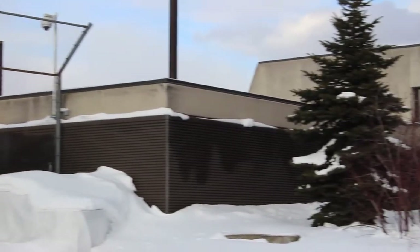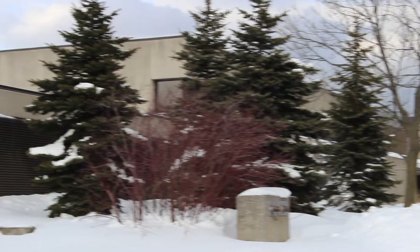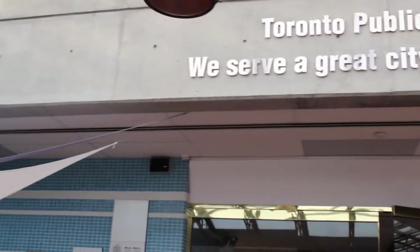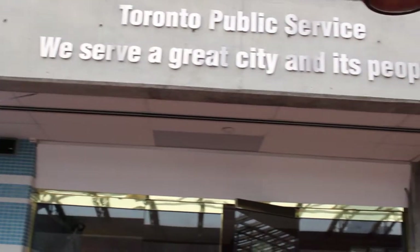We're here at the FJ Horgan Water Treatment Plant, and the manager, Ian Chin, has something to say about this particular plant. The unique feature of the Horgan Plant is that we're one of the two in the city that are direct filtration. The other two actually have sedimentation tanks and screening — we don't have that here, so we're considered a direct filtration plant.